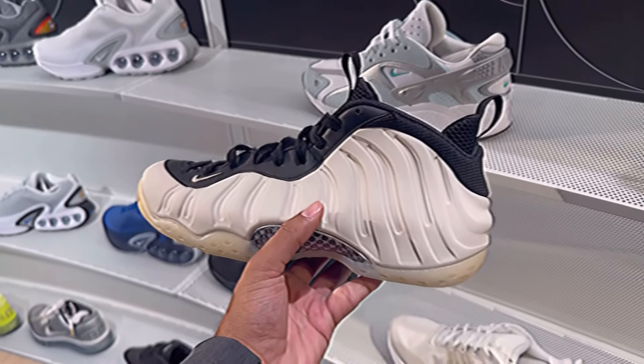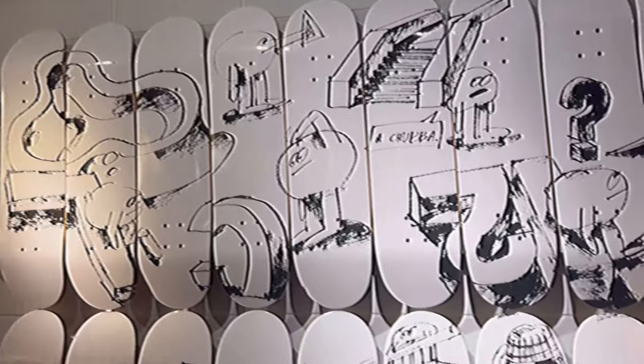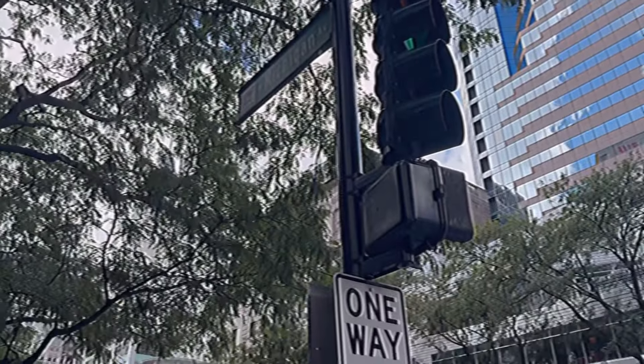Upstairs they had some not-Travis-Scott Black Phantoms, some Phone Posits, and some Air Max Ones that had a really nice colorway. Honestly, one of my better trips to Nike Town in the past couple of months.